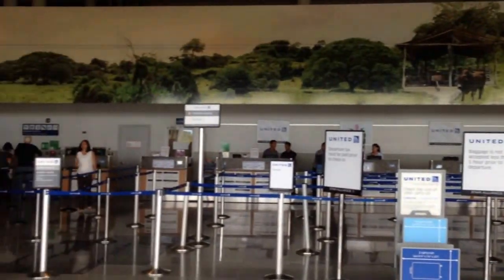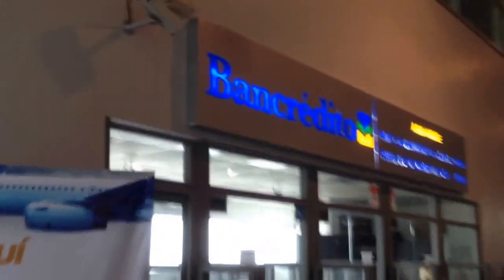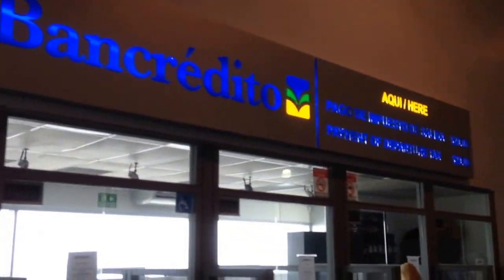One thing to remember is that you have to pay an exit tax of $29 when you leave the country. So don't drink too much — save a little bit of money when you leave. Here's where you pay it at the Banco Credito. They take credit cards as well as cash. If that line is full, you just keep walking past the convenience store and you can pay it right here at the other bank.